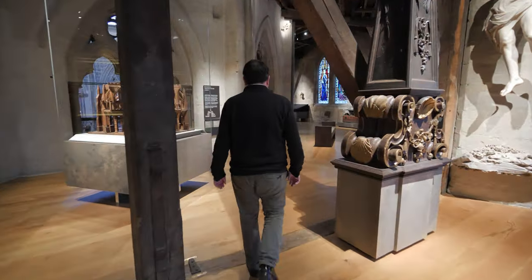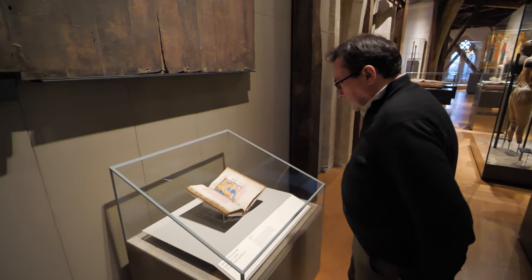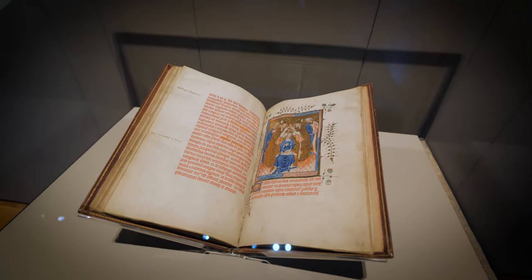Details of particular versions of the coronation service can sometimes be found in manuscripts of the time. One of the most important and striking examples is this, the Liber Regalis, or Royal Book, which was produced in about 1390.